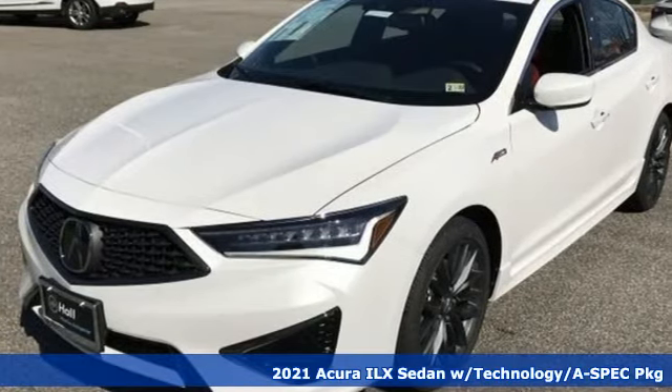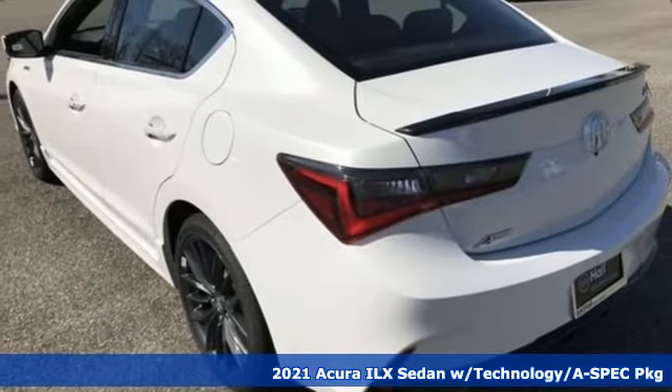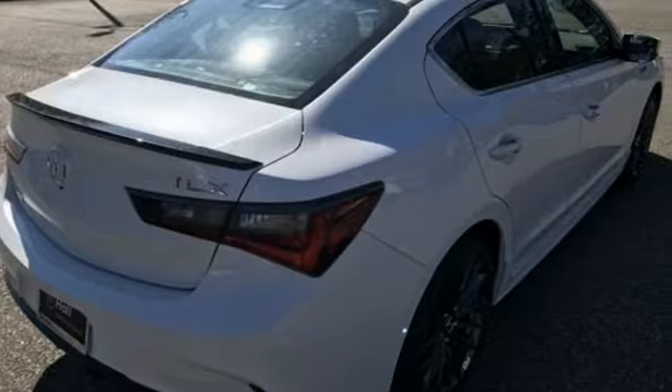It's a new 2021 Acura ILX. Enjoy your first taste of luxury in this ILX. And with features like these, every drive is a pleasure.